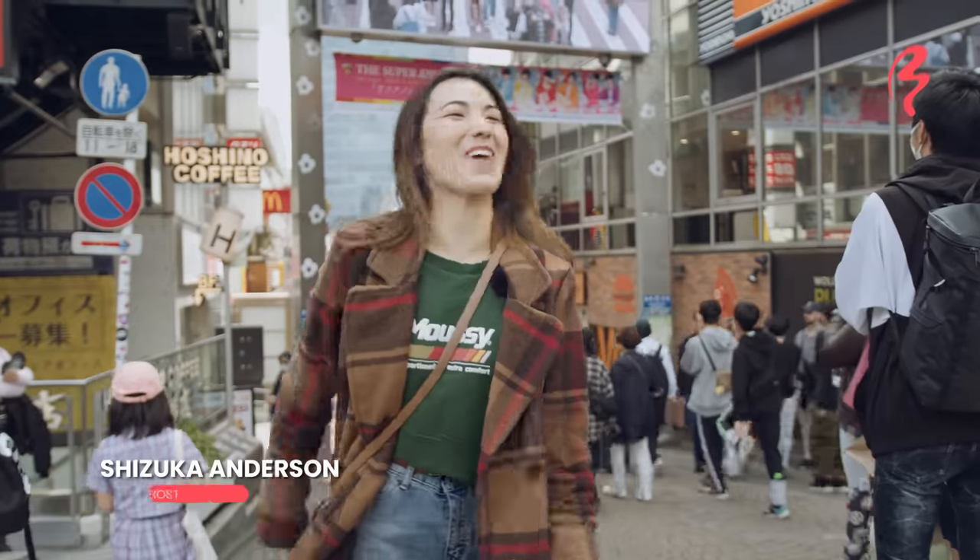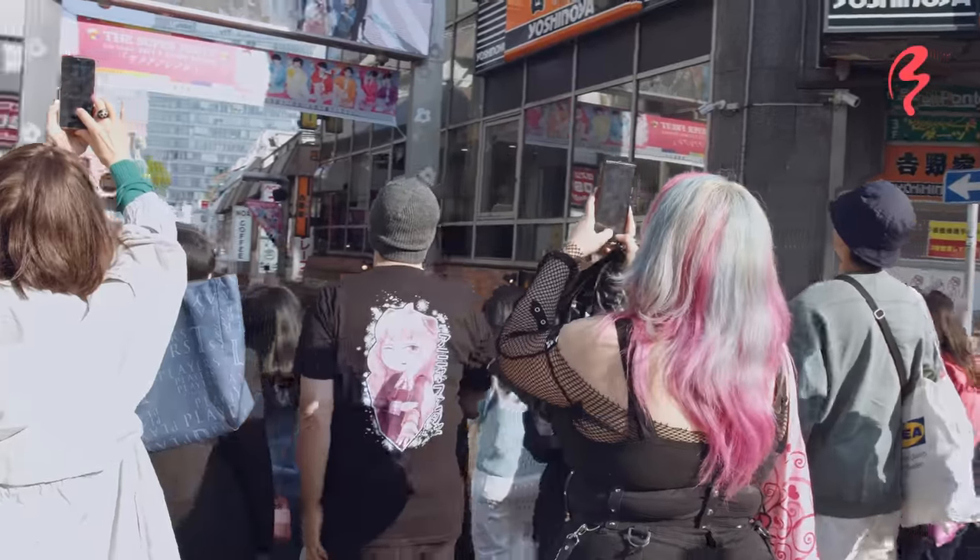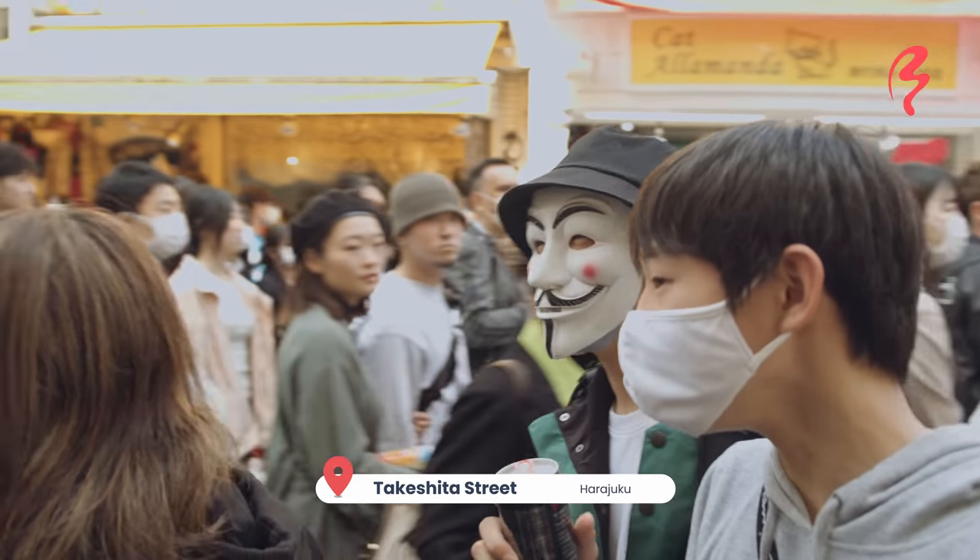Hi! Welcome to Japan ByFood! I'm your host, Shizuka Anderson. Today, I'm in Harajuku, Tokyo, in the infamous Takeshita Street.